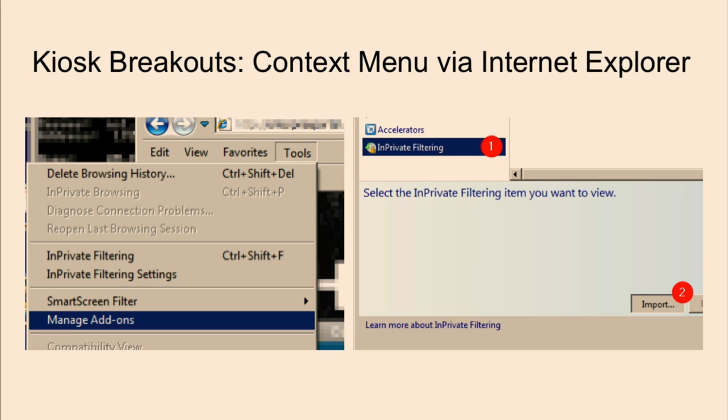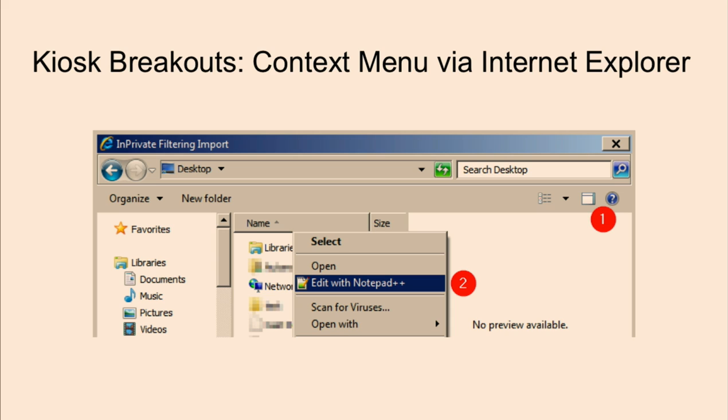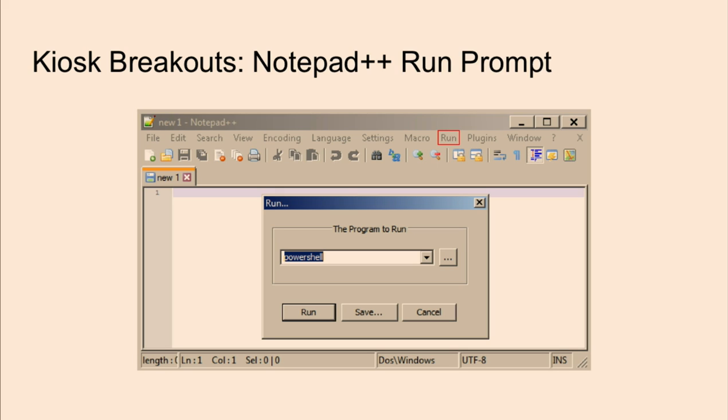Another example involved a locked-down instance of Internet Explorer with no file menu. But I was able to get a file open dialogue box through the In-Private Filtering section of the Manage Add-ons dialogue. From there I would try to get a context menu to open arbitrary programs. If I tried to right-click an item there was no context menu, but if I enabled the preview pane, selected the item, and right-clicked the preview pane, then I got the context menu. There happened to be Notepad++ installed, and from there I could run an application.